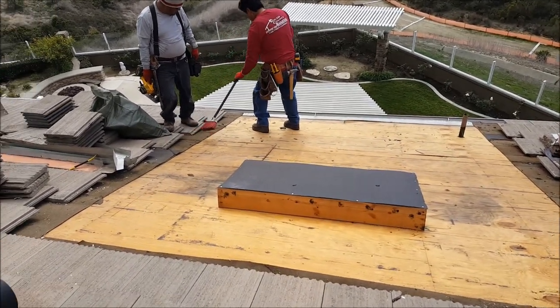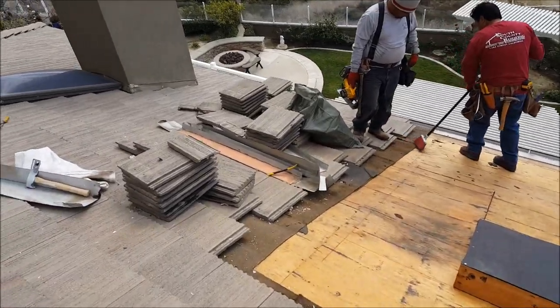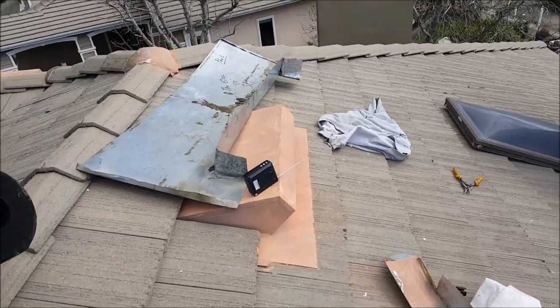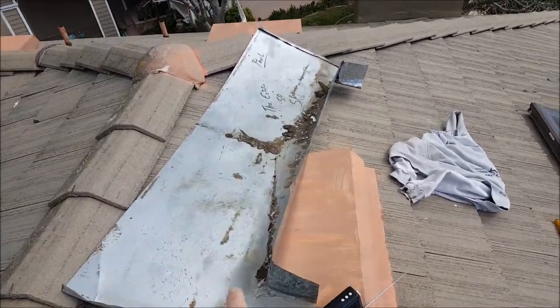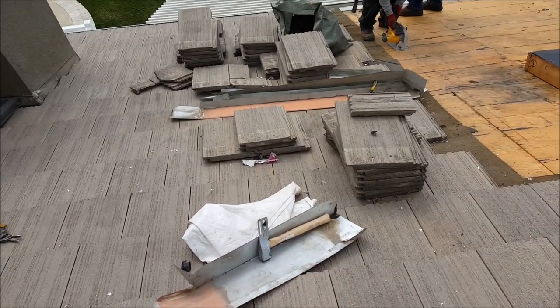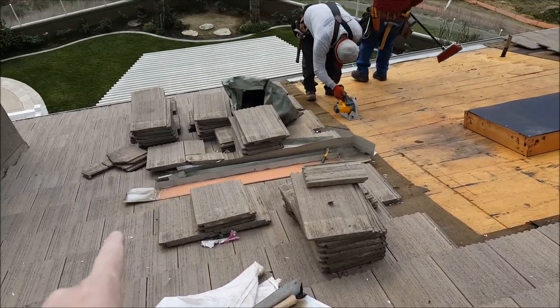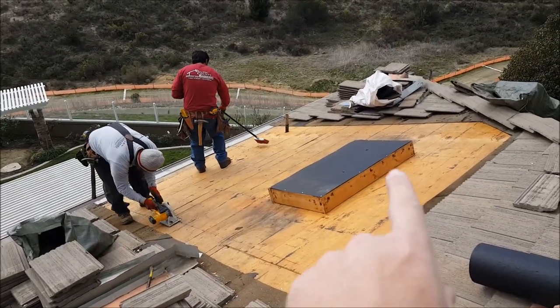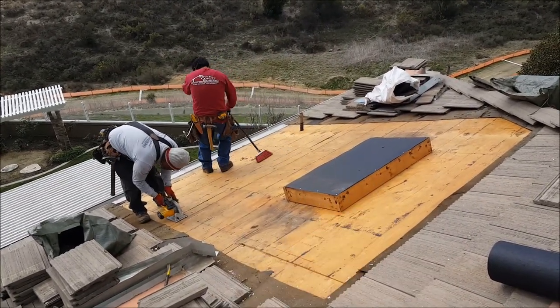You can see all the flashing that we took off. We are going to reuse this flashing to save you money. You can see this is the old saddle — tore it out, we are going to replace it. Old tile band tore out. They usually want to reuse all this stuff, but you want all new saddle, all new side metal, all new front metal.